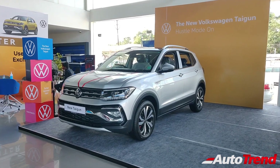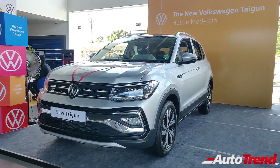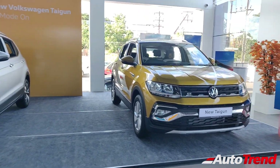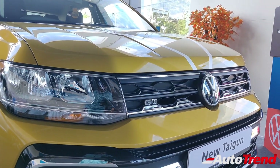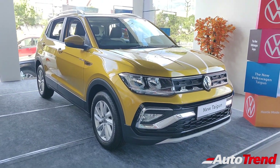We have already seen all the features available on the GT Plus top spec automatic variant. While the 1.5L TSI Evo engine is carried forward on this GT manual variant, this variant still does not offer all the features seen on the GT Plus variant. As you can see, while the chrome detailing is carried forward from the top spec GT Plus variant, this car simply lacks the visual flair and also lacks a lot of features.